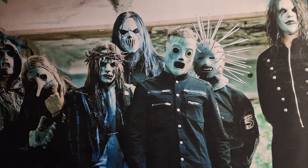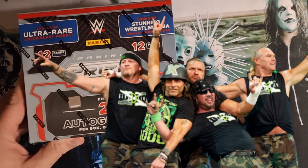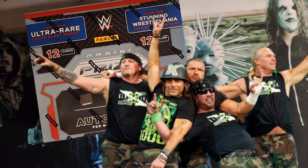Alright ladies and gentlemen, boys and girls, children of all ages — D-Generation X proudly presents the Panini 24 Prisms. Let's get it going.